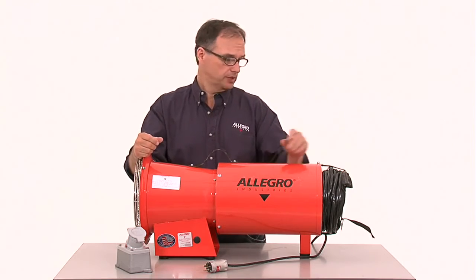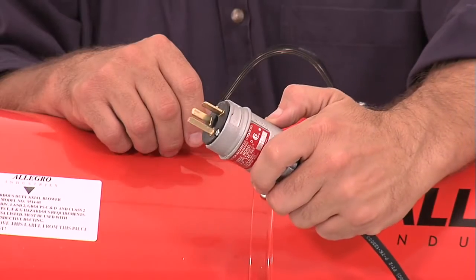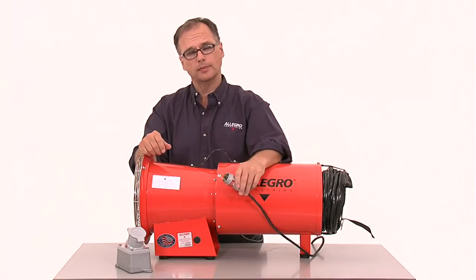Explosion proof blowers must use statically conductive ducting and an explosion proof plug and socket. For more on hazardous locations, see our catalog or website.